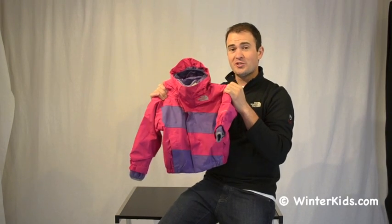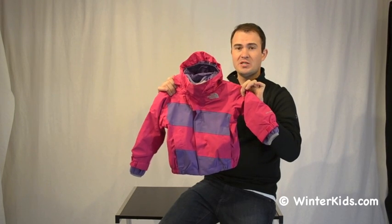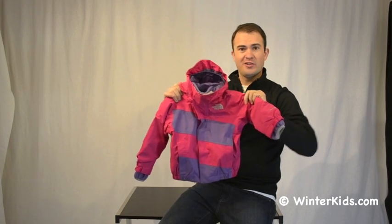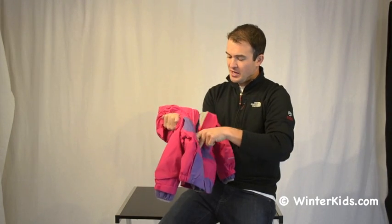This is the first Toddler Tri-Climate that we've done for girls. It's got a waterproof and windproof fully seam sealed high vent exterior. It's a great outer jacket that's lightweight, easy to get on and off, and doesn't really bind them up a whole lot. It's got a traditional fleece liner to the inside.